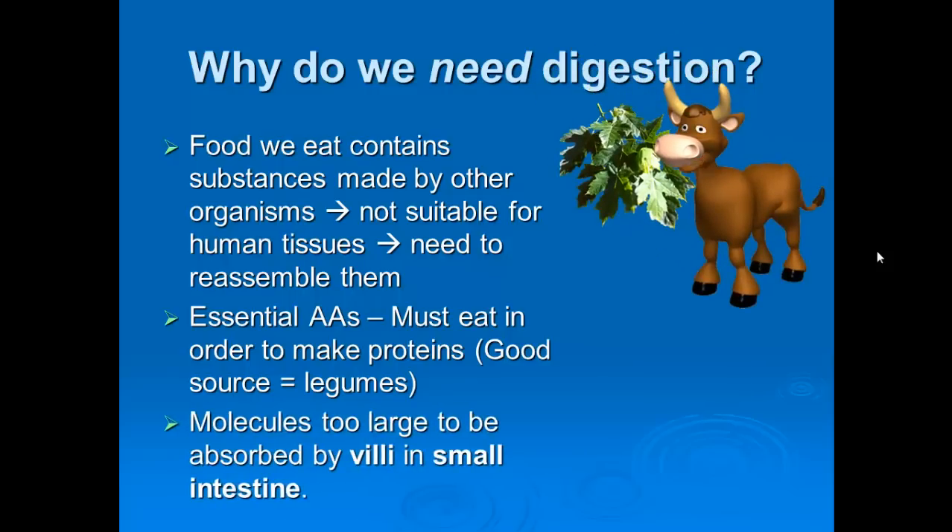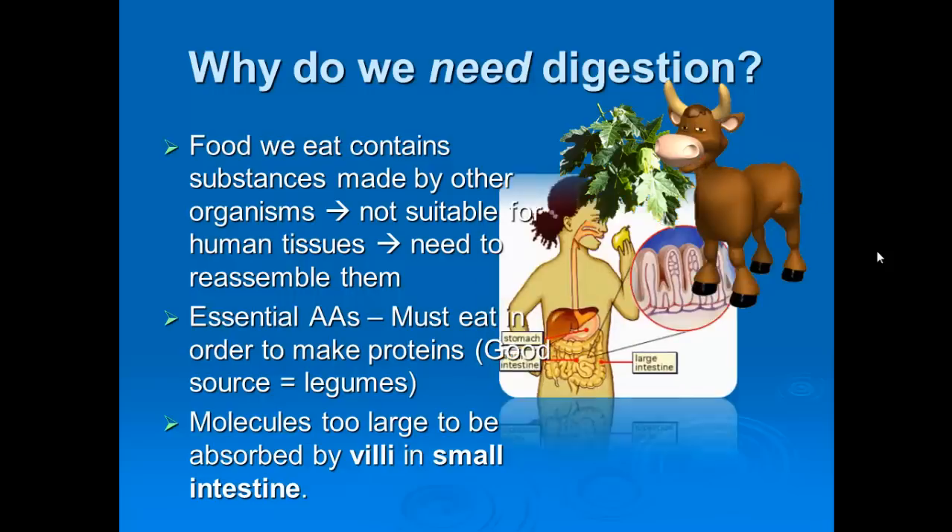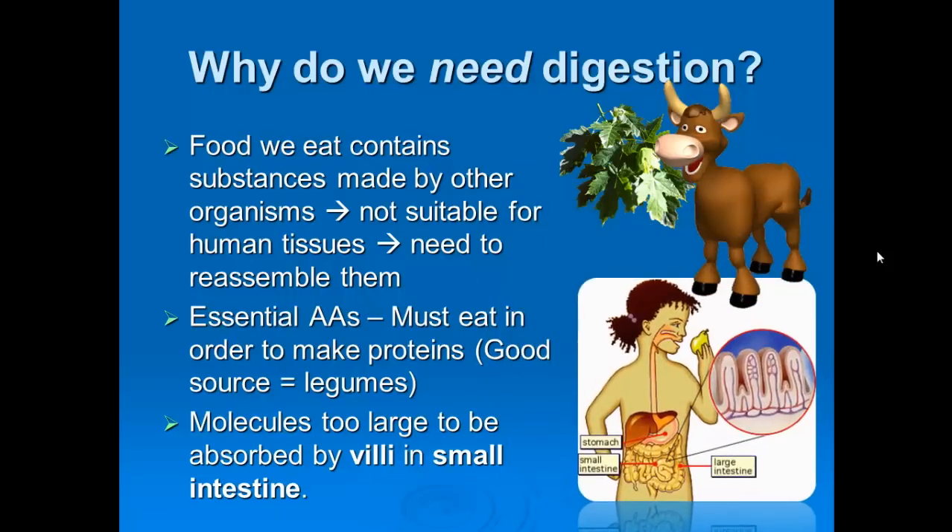We also need digestion because in order to get these small molecules into our bloodstream to be transported to other cells, they need to be small enough to be absorbed in the small intestine. Looking at the walls of the small intestine, they have a very high surface area to volume ratio, which increases the ability to absorb those small broken-down molecules.